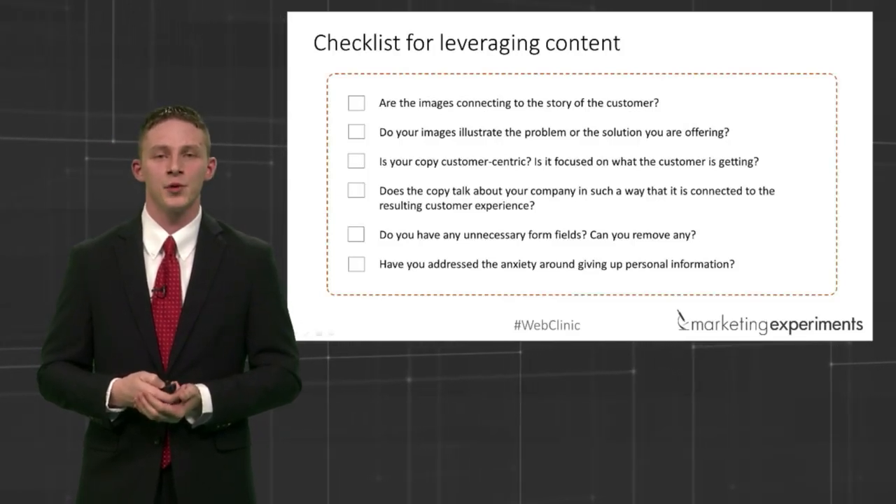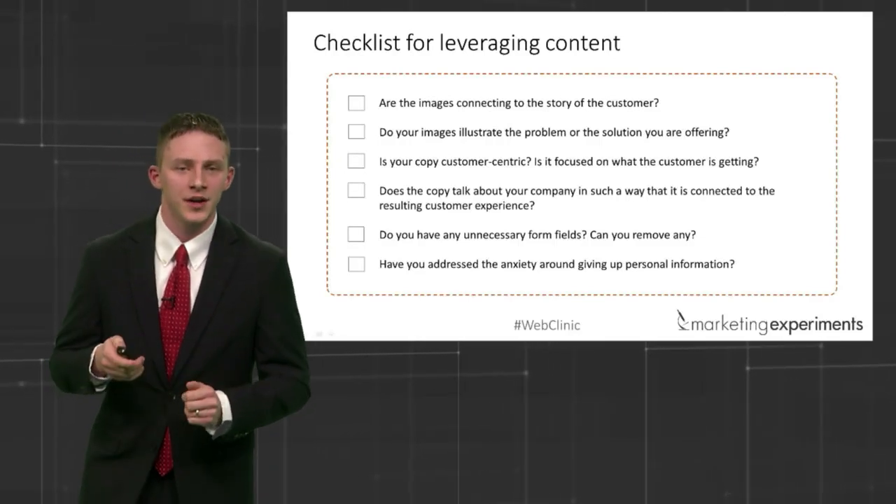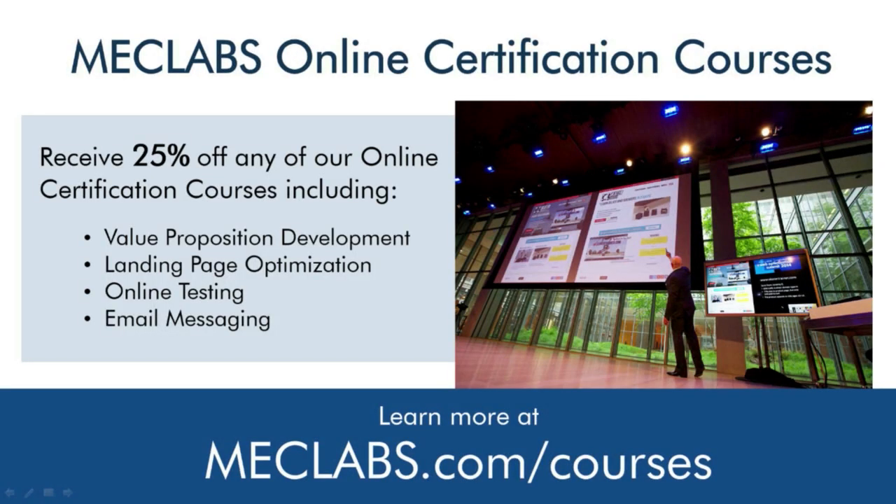Looking at the time, we've got a lot of time left for live optimization — about ten minutes. Before we get started, you can get a discount on our certification courses. They've done a really good job updating them, with many updated case studies. The online testing course in particular is not vendor-specific, so regardless of what vendors or situations you're in, you'll find it applicable. Let's go to live optimization — I want to bring Selena back up. Welcome back, let's have some fun.